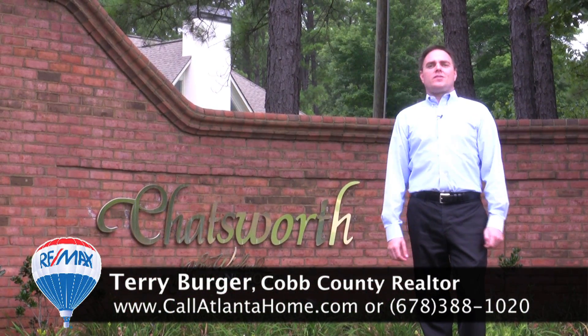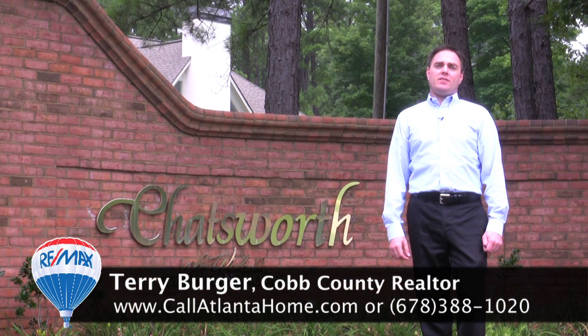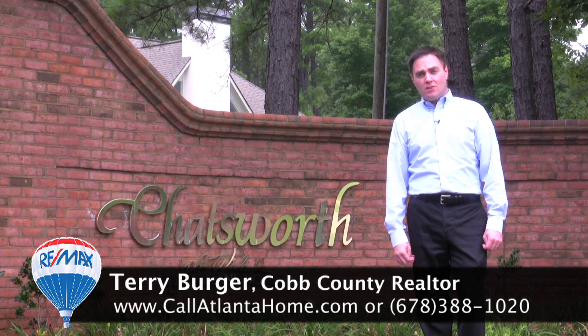Hello, my name is Terry Berger, East Cobb Realtor and Neighborhood Specialist, and today I'm here to introduce you to the East Cobb community called Chatsworth.